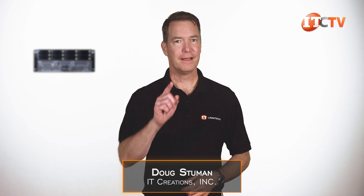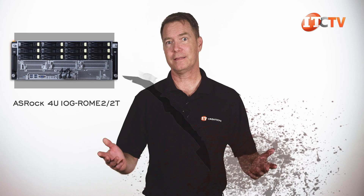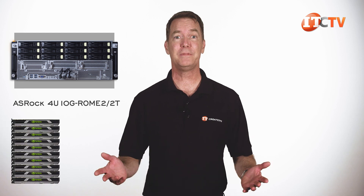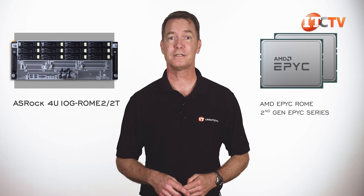Hi there, Doug Stumann with IT Creations. This time we have a variant from the usual strain of servers: the 12-bay ASRock 4U 10G Rome 2-2T. Like the name would suggest, it's a 4U server offering support for 10 GPUs with AMD EPYC Rome processors, otherwise known as the second generation EPYC series processors.